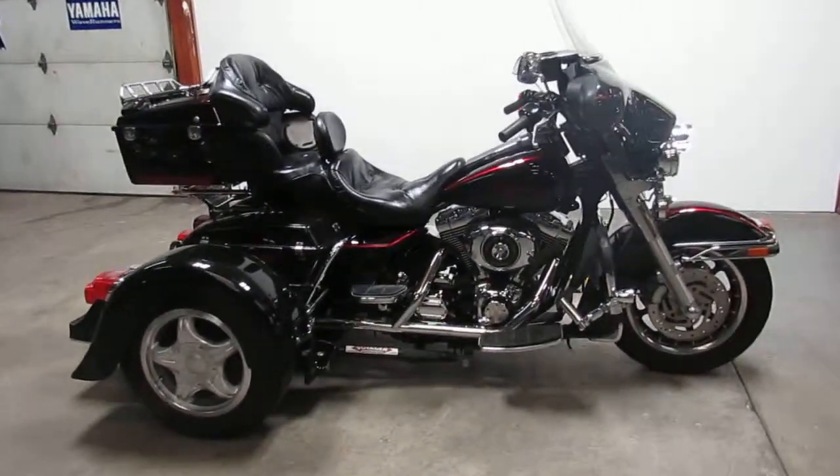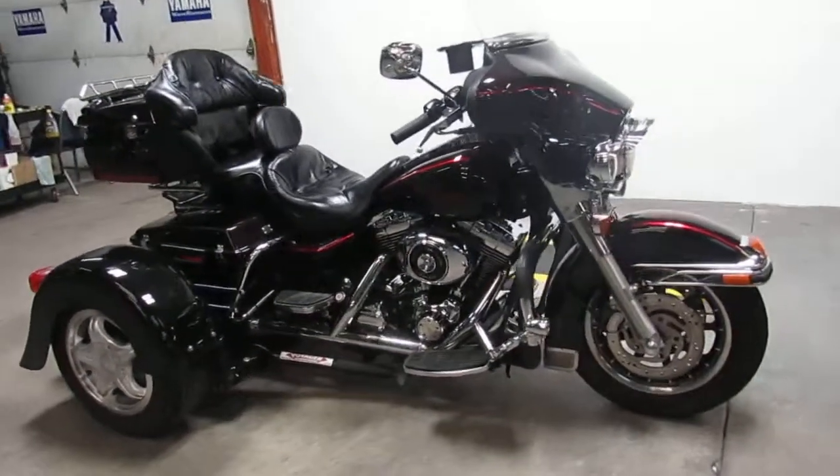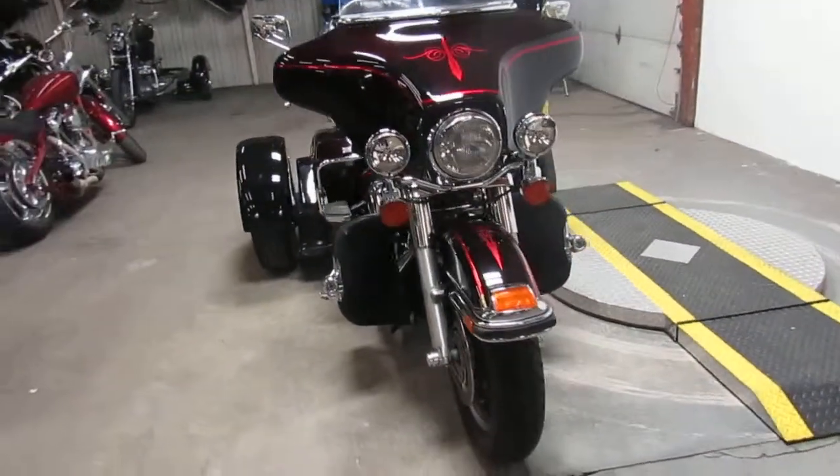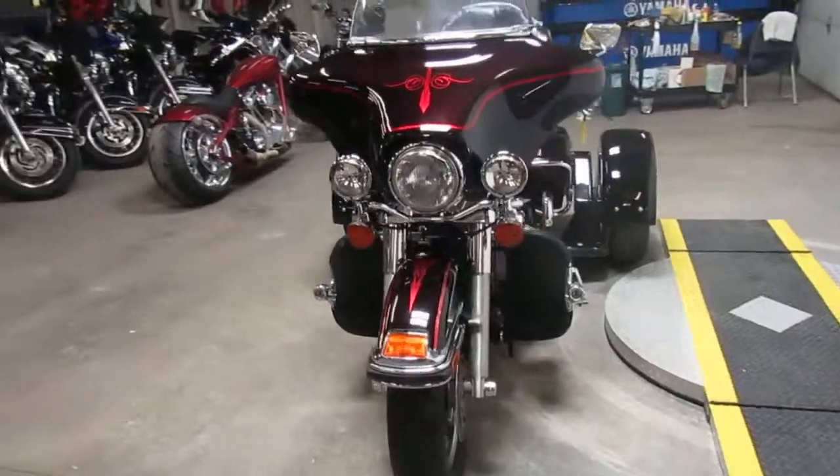Hey, it's Approval Power Sports. It's a beautiful spring day out there. Riding season is upon us. We're doing some videos on our used bikes. We've got a super cool one here — it is a 2003 Harley Davidson trike.